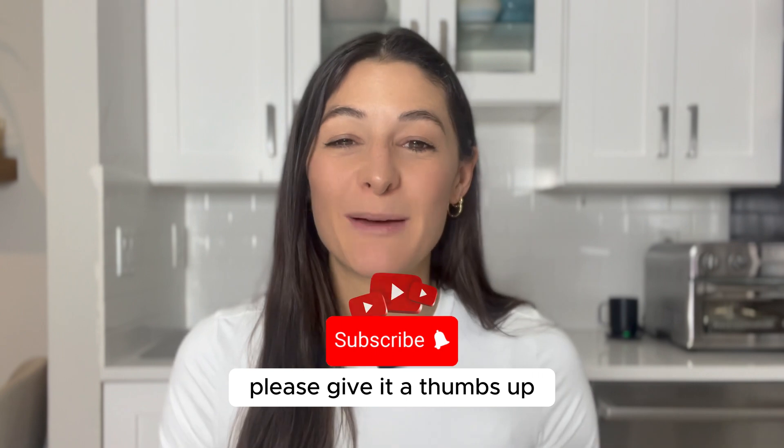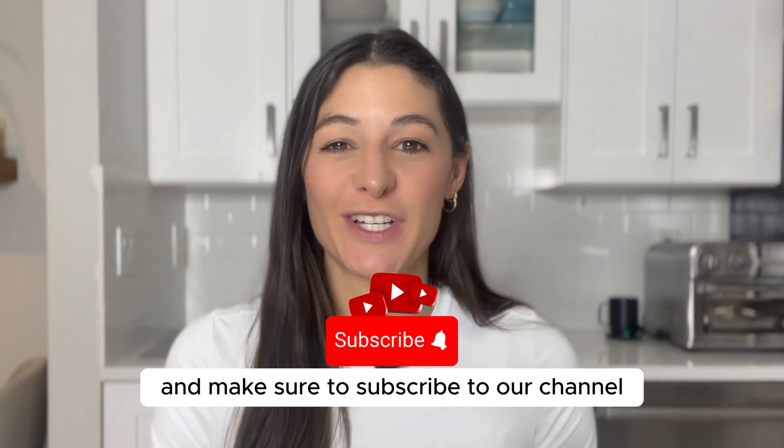If you liked this video, please give it a thumbs up and make sure to subscribe to our channel. See you next time.